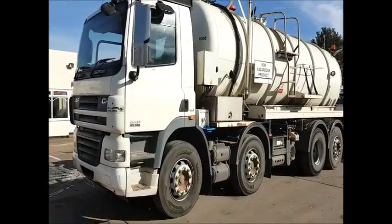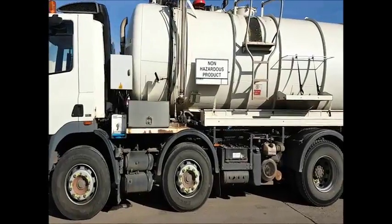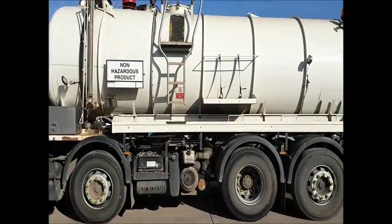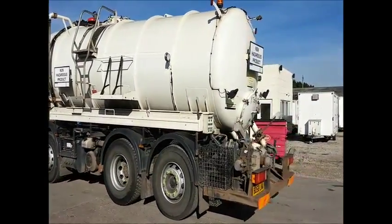Hotdeals.com or Authority Equipment Remarketing Specialists. I'm pleased to offer reference 40, this 2008 DAF CF85 360.